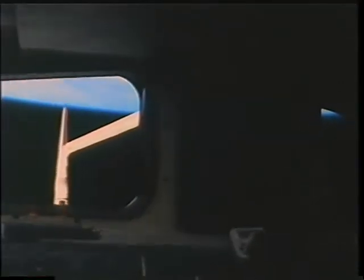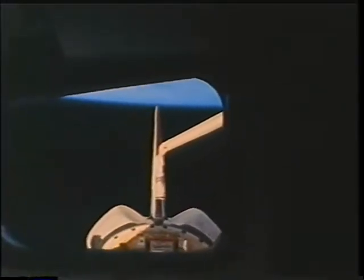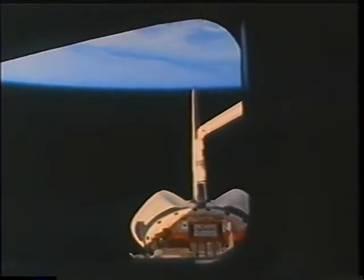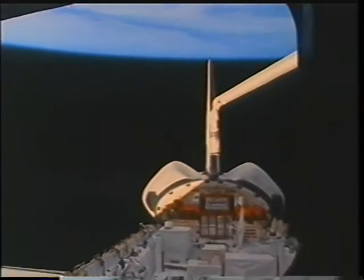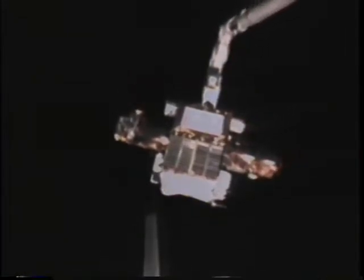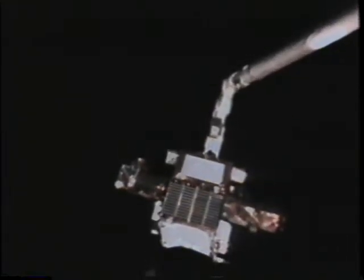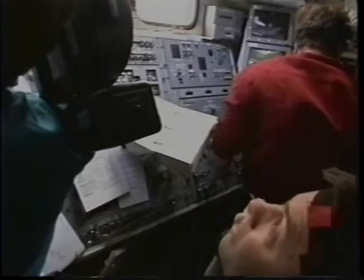This is on flight day four, and we're getting ready to do the Spartan deploy. Mike took this nice shot looking out one of the aft windows into the payload bay — you can see the arm hovering above Spartan, ready to grapple it. As Steve and I were moving the arm from the payload bay up to the release position, the orbiter was also being maneuvered because it needed to be in a very specific attitude relative to the sun for the release.